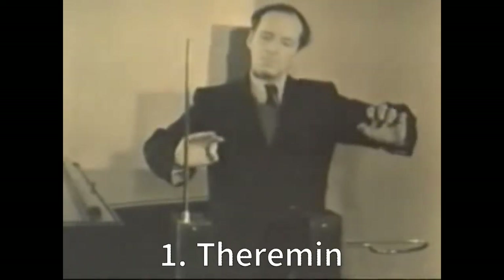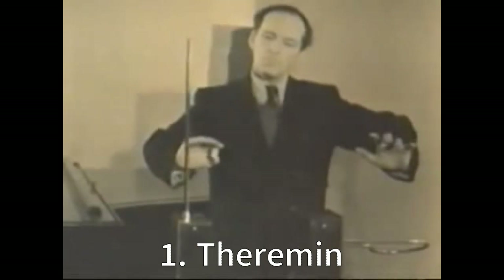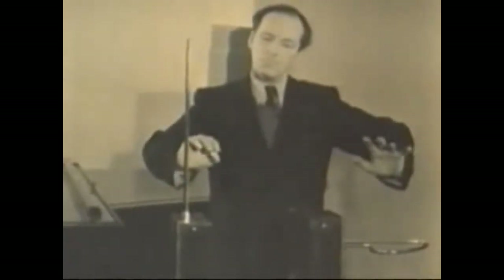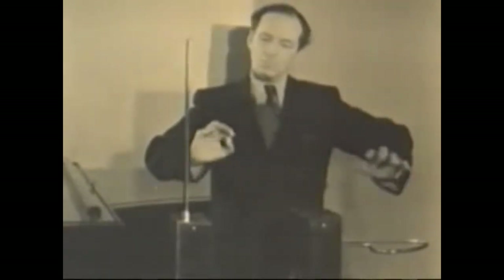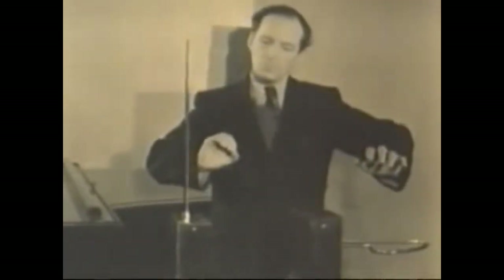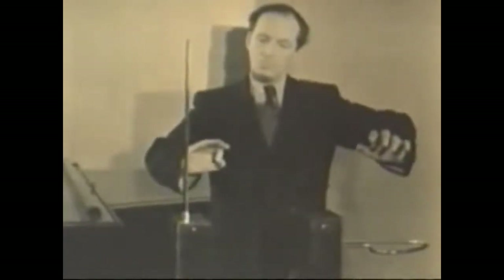One: Theremin. The theremin, invented in 1919 by Russian scientist Leon Theremin, surely wins the coolest invention award. Designed as part of Soviet government-sponsored research into proximity sensors, it's like the James Bond of musical instruments. You can play it, but you can't touch it.